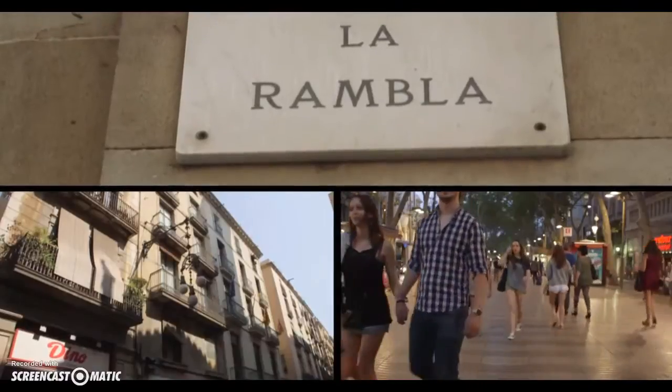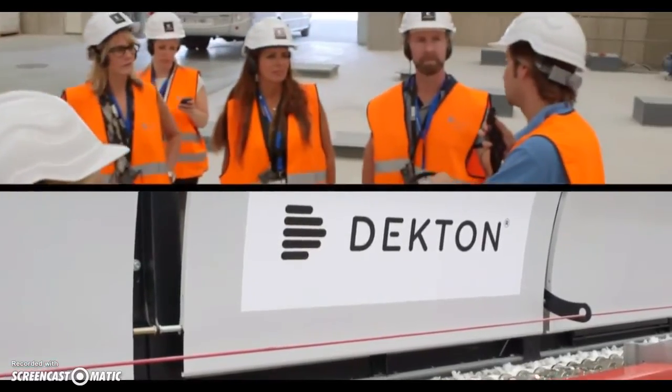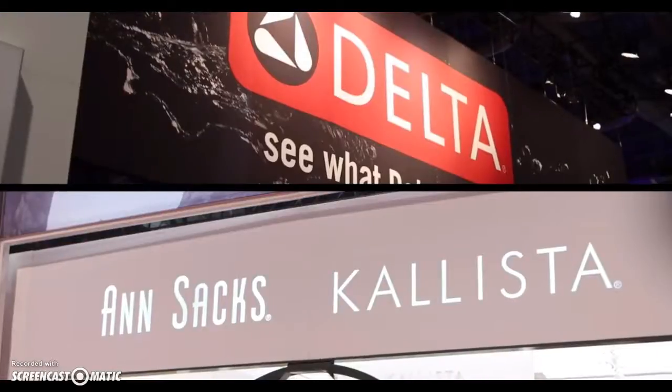Hey y'all, we're back. Last time you saw us, we were in Barcelona, Spain. Now the Silestone Trendspotters are here in Vegas at the KBiz Show, and we are about to unveil our Influencer Series. We're so excited, and we're going to spot some trends along the way.